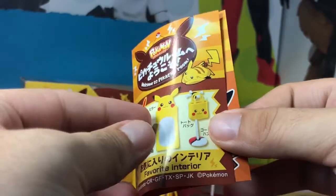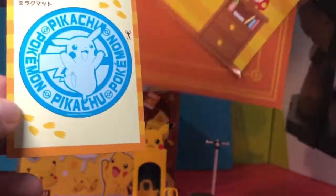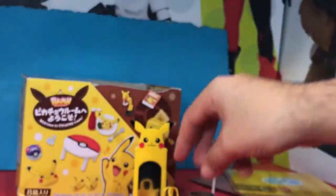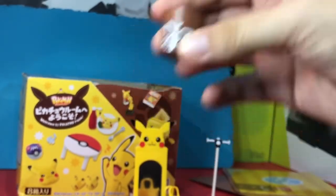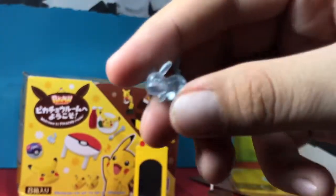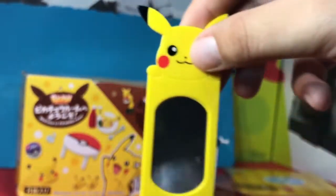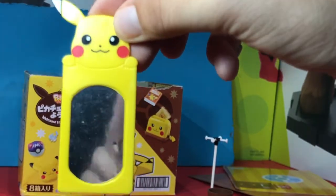First one up is Favorite Interior. A cool thing about these — the backside pieces you can actually cut out and paste onto the little flaps from the box. First we have the wastebasket with Pichu, the Pikachu bag which is hollow inside so you can put stuff in, the Pikachu glass ornament — real nice — and the Pikachu mirror, one of those stand mirrors.